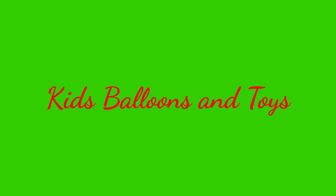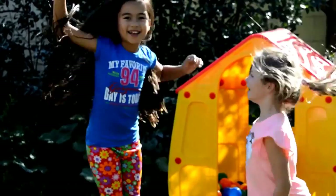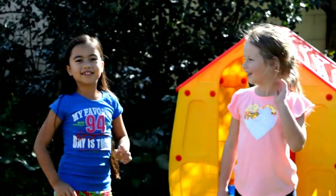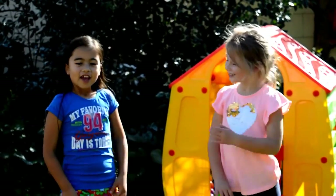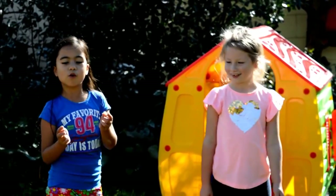Kids Willems and Boys! Hi everyone! It's Danielle here and my best friend Ella. Hi! And we're going to do this obstacle course.